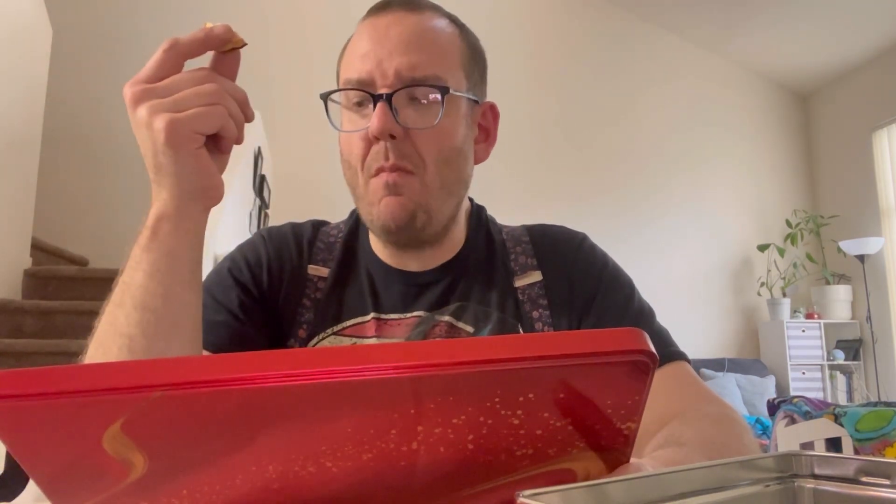The next one is Butterose — a buttery shortbread dipped in semi-sweet Belgian chocolate. It's okay. I'd say that's like a 7 out of 10.